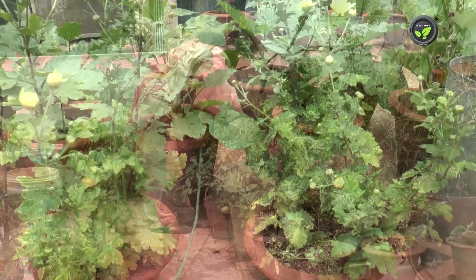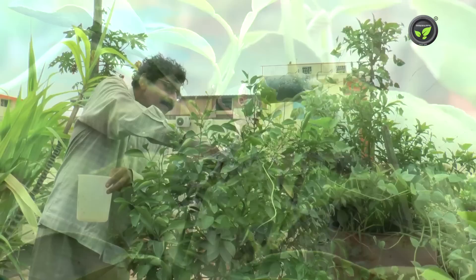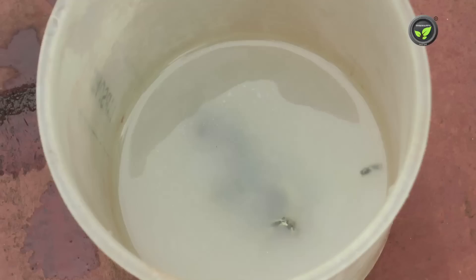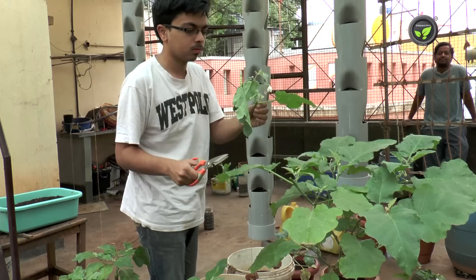It reduces insect population to some extent. Keep observing the plants daily while watering them. Pick the insects, egg masses, larvae and adults by hand and destroy. You may put them into a poly bag containing kerosene. Otherwise, kill the insects by putting neem-based insecticide in water. Cut off and destroy stems and fruits infested with stem and fruit borers.